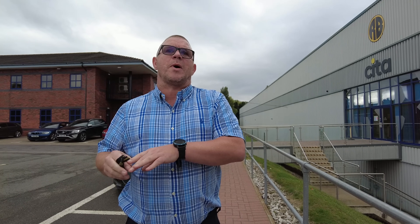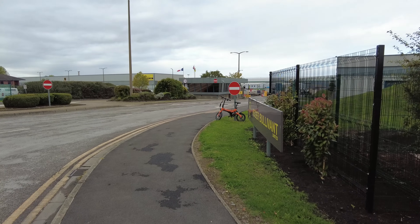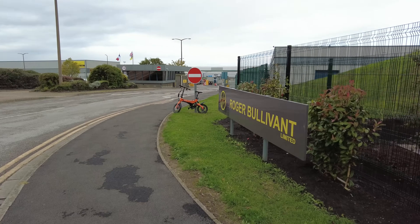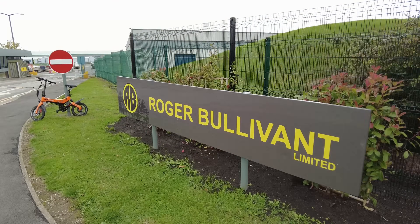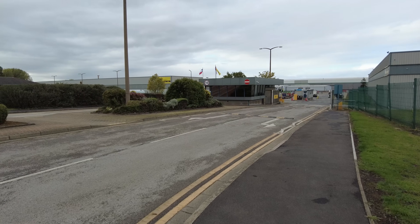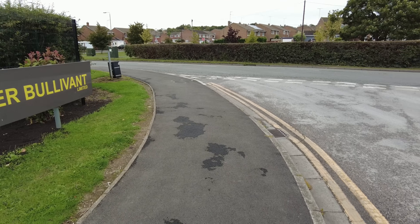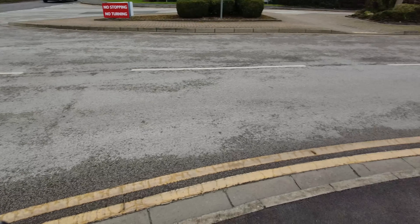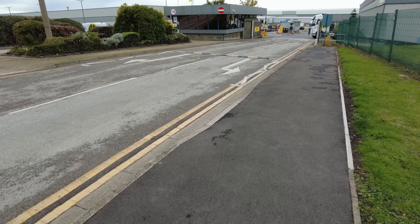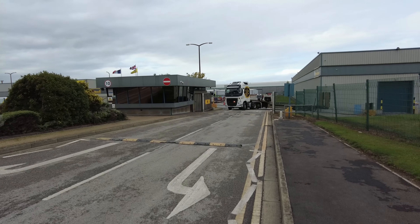Welcome back to the channel guys, today we're here at Roger Bullivant Limited in Swadlincote. The site looks quite big and there's a public footpath. If you wanted to cross the road there's no drop curbs — the first drop curb you come to is just here, so you can certainly walk across here. They have got their own fleet.